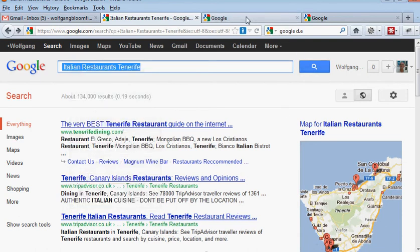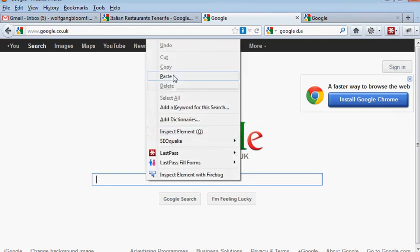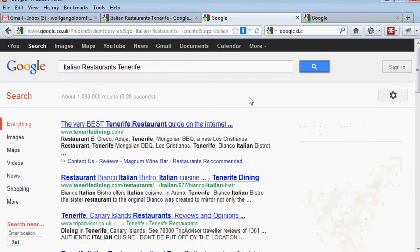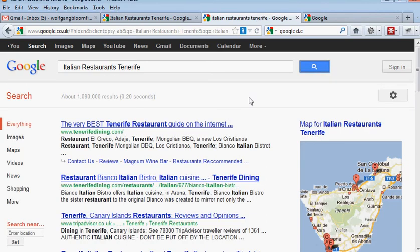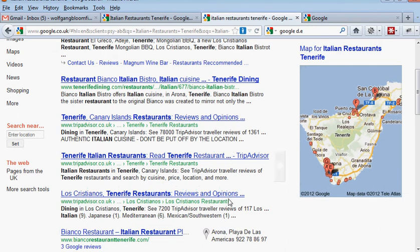If I was in England and I was looking for an Italian restaurant in Tenerife, I would probably type in 'Italian restaurant Tenerife', which I have. So let's have a look and see what comes up. You'll find we've got exactly the same results — except there are more paid-for ads here: one, two, three, four, five.